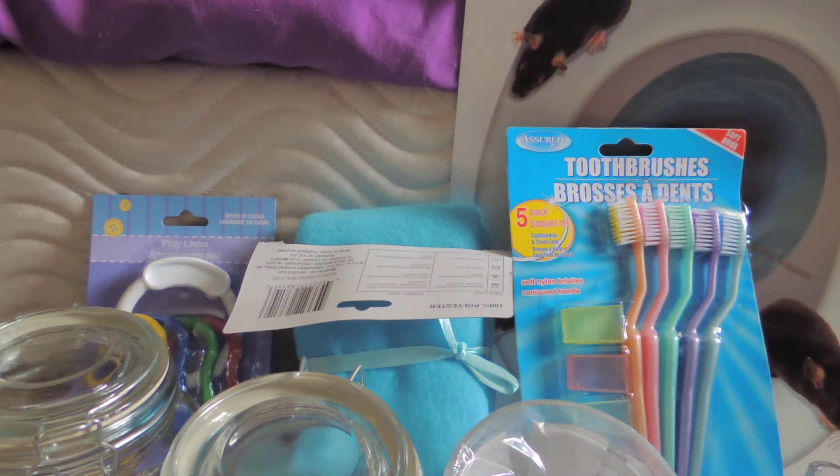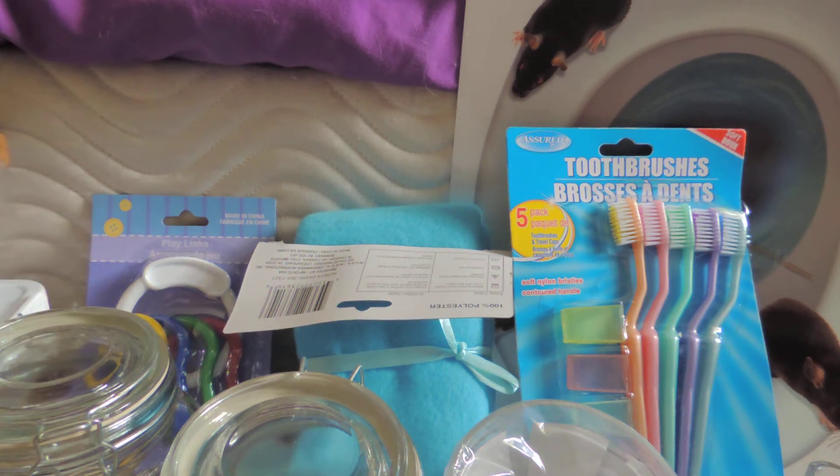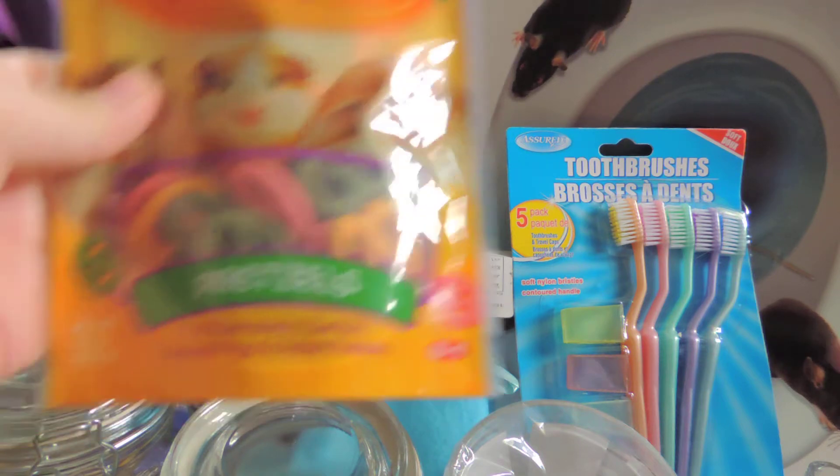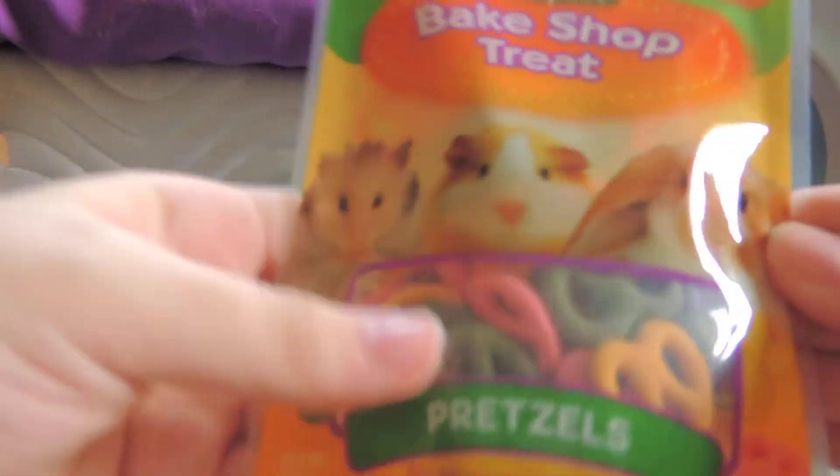That is all that I got for the pets from Dollar Tree. Then I went to Walmart and got a few things for the pets too. I have my receipt here. The first thing — I have these Big Shop treat pretzels.